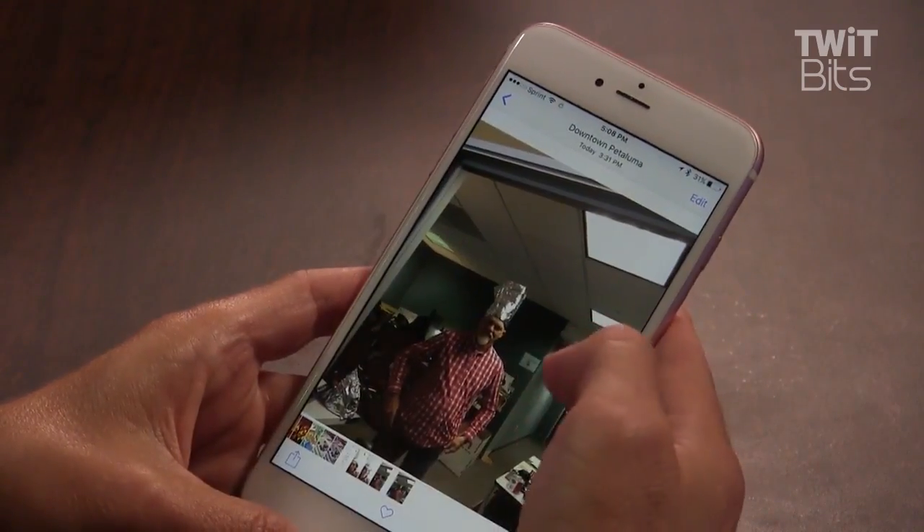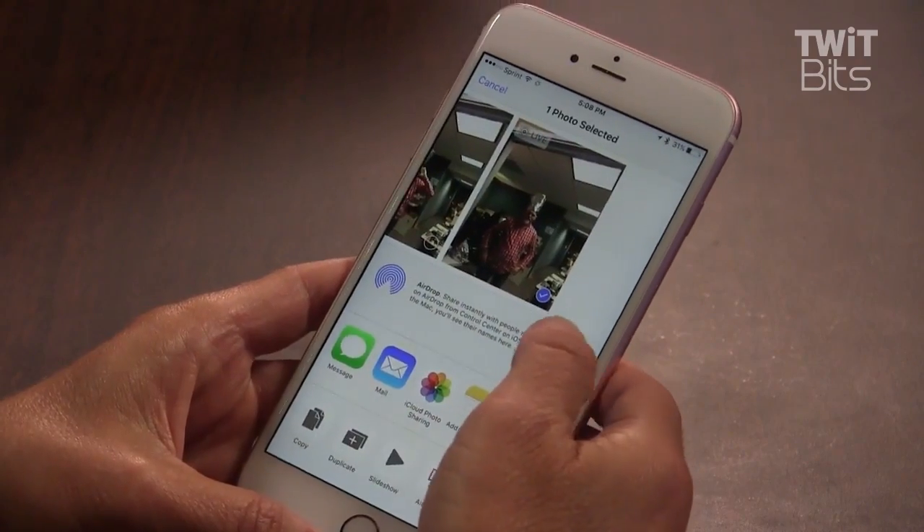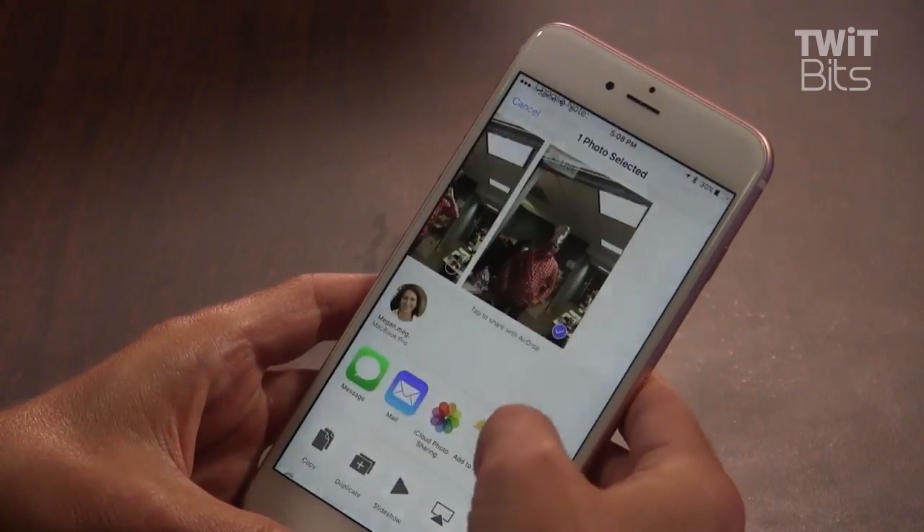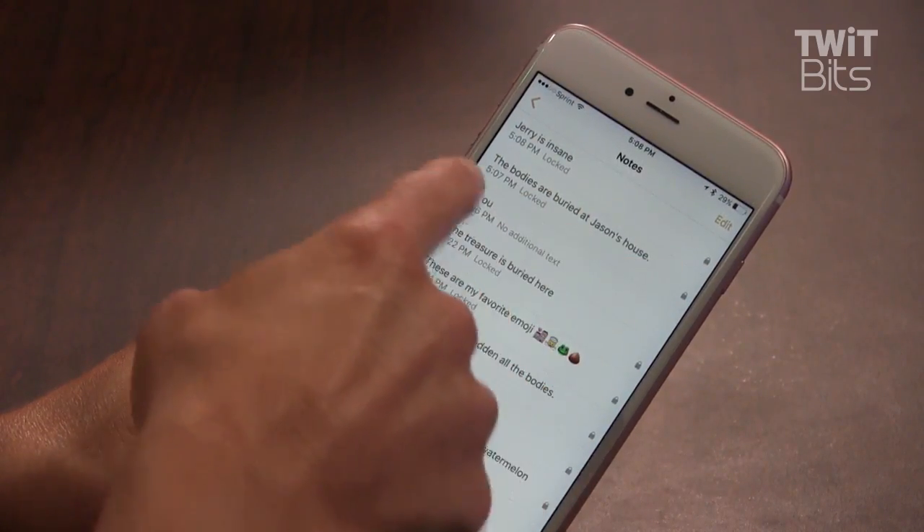To add a picture, open Photos, tap the Share button, tap Add to Notes, add some text, tap Save, then open Notes. Here's what it looks like if a looky-loo tries to see it.